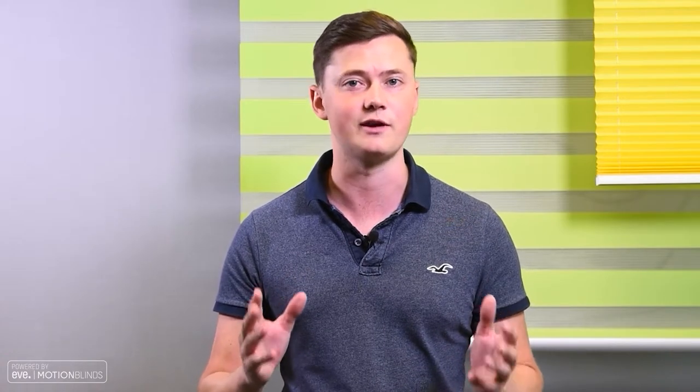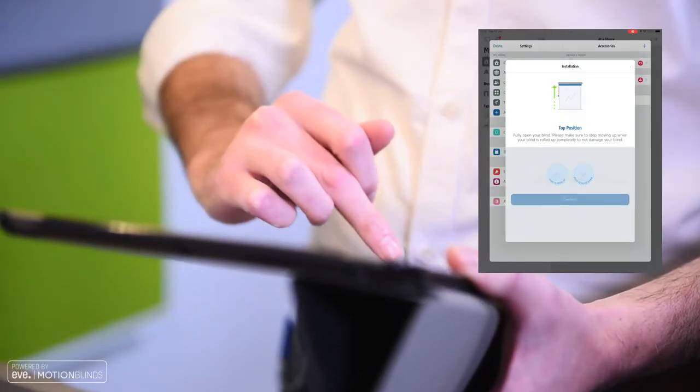The whole idea is to make motorisation simple. Once your blind is set up for basic up and down operations, you can further customise it by setting limits and favourite positions. You can do this through the EVE app, a pull cord, or via remote.